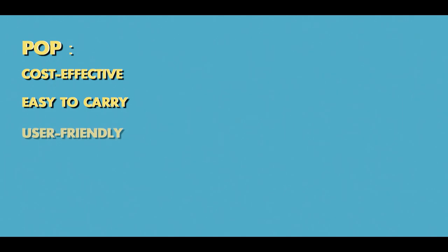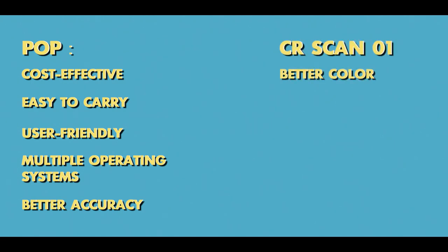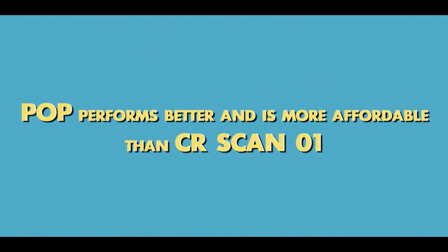All in all, through this test I think the POP is more cost-effective, easy to carry, user-friendly, supports multiple operating systems, and has better accuracy. Creality's color looks better, but its portability is barely satisfying. Its accuracy does not meet its labeled indicator of 0.1mm. What's more, it has a strict requirement for a high-end PC and currently only supports Windows, which is not friendly to most users. Overall, POP performs better and is more affordable than the CR-SCAN01.